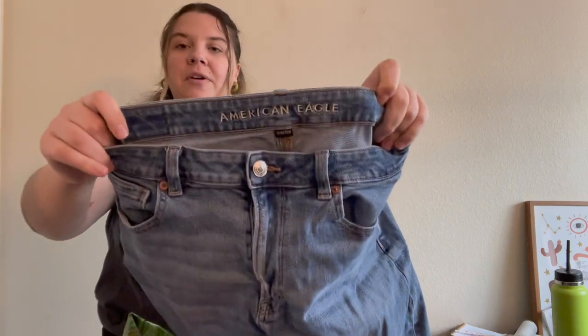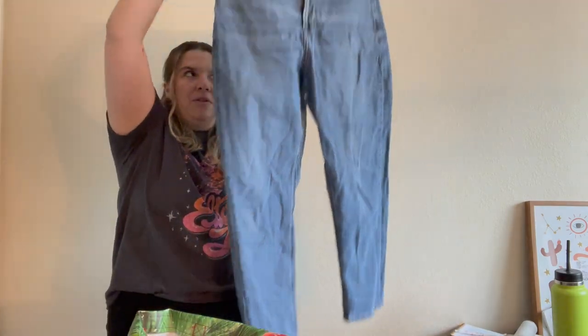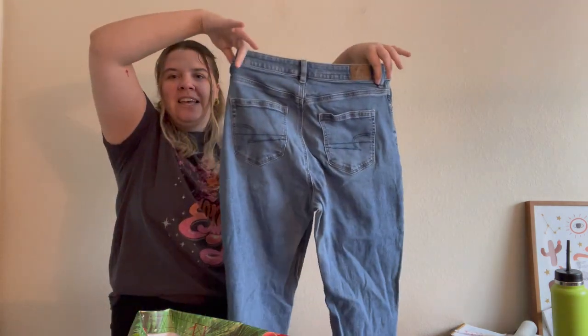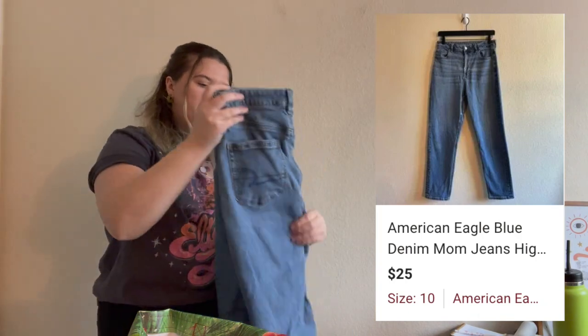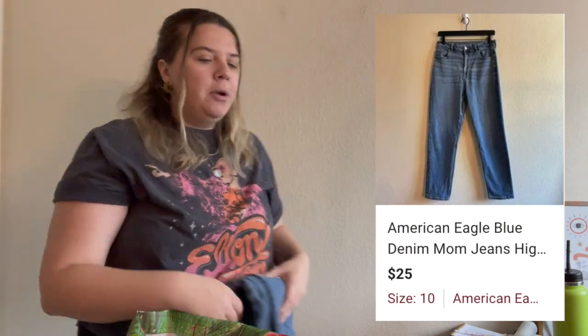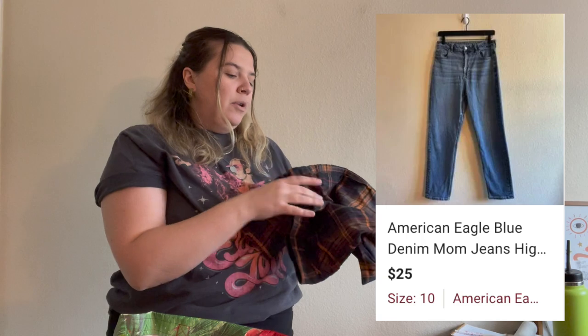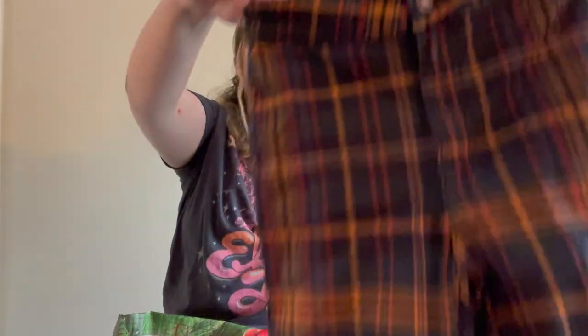Here's that other pair of American Eagle mom jeans in a size 10. These have a little bit more wear to them but they're in blue, which is a much better color than black. Mom jeans are still pretty trendy and people love American Eagle denim, mostly because they usually already know what their size is in the brand.